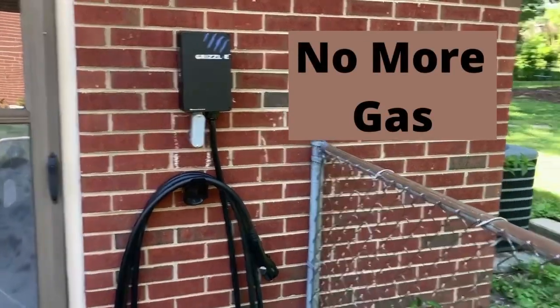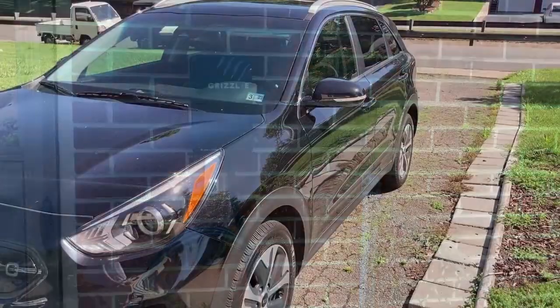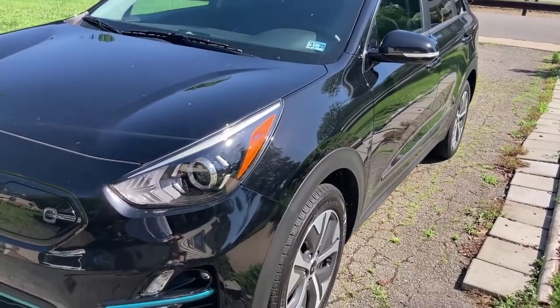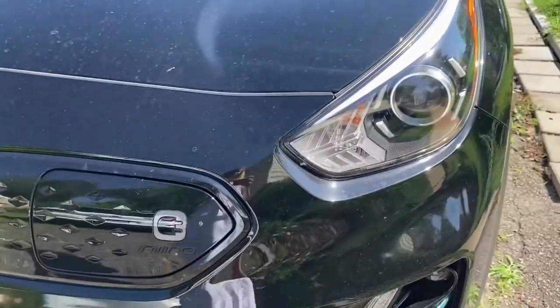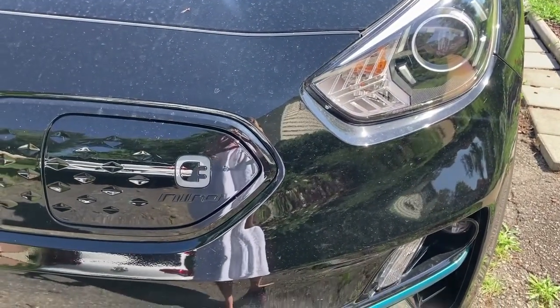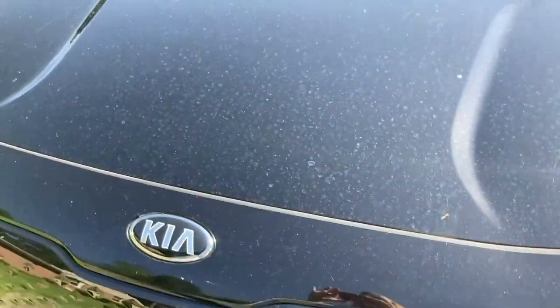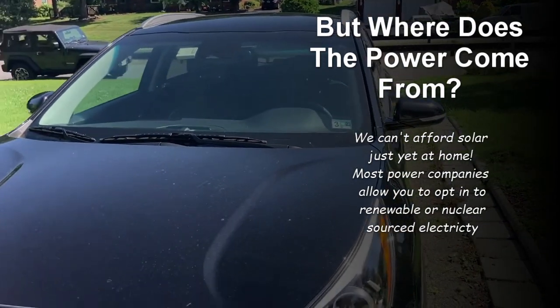Something that we ended up having to save for is getting an electric car. Now this is something that I know is a privilege and a lot of people might not be able to afford, but if you are able to save up for an electric car, this is a great way to save money and a lot of non-renewable fossil fuels that are going into our air.